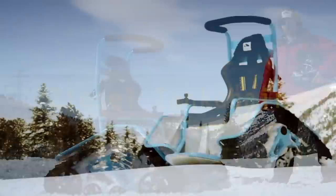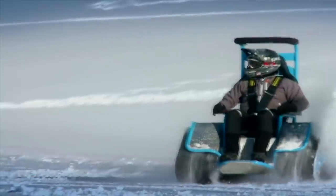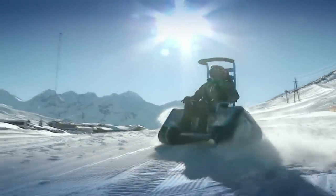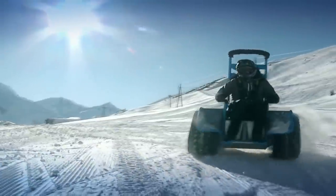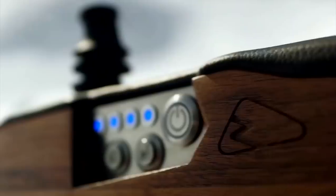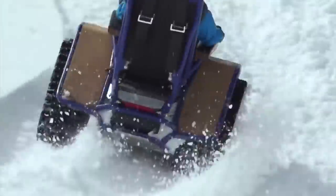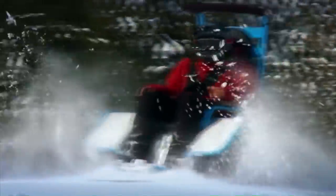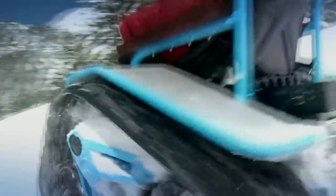The Ziesel Tank Chair. The unlikely offspring of a wheelchair and a tank, the Ziesel Tank Chair is an all-terrain, all-season, all-electric runabout that's just at home on the snow as it is on sand, mud, and grass. Everything is controlled through a joystick, so acceleration, braking, reversing, and steering are a single-handed affair, with three settings to tweak power output on the fly to suit the surroundings. It looks like this amazing one-person transport device can also drift, and this makes it a good starting point for some awesome stunts, especially since it already comes with a rollbar.